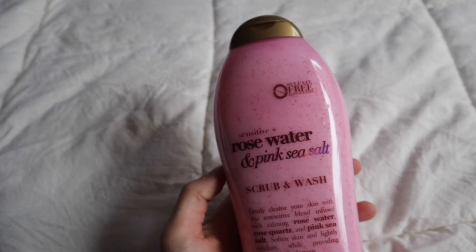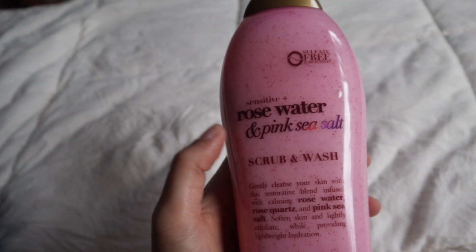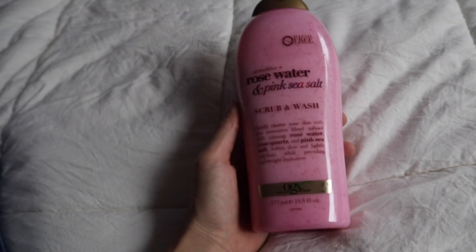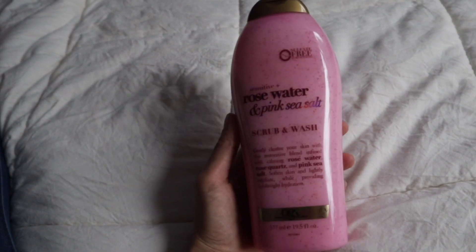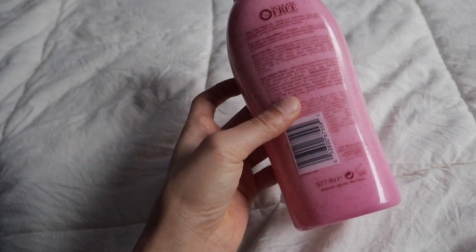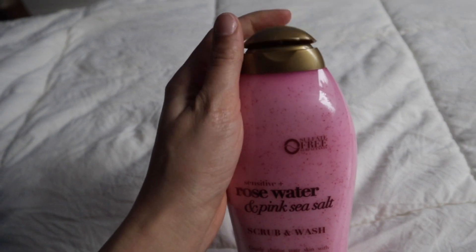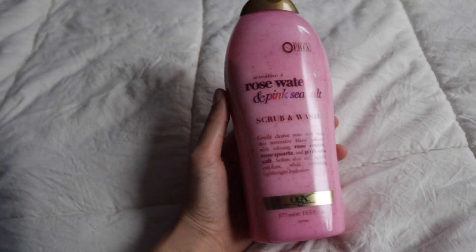Everything else I'm showing you is from Walmart. This next thing is the OGX Sensitive Plus Rose Water Pink Sea Salt Scrub and Wash — I have never seen this before and I am obsessed. It's like the coffee scrub and wash I have, but this one has more of a floral scent. I love it, it smells so good. I'm definitely going to give this a try tonight, and I think I'm going to keep buying this one as well.